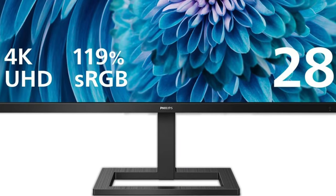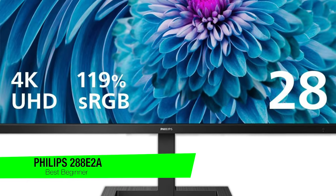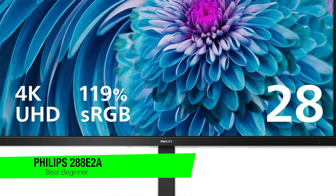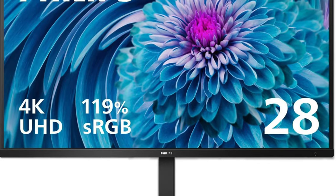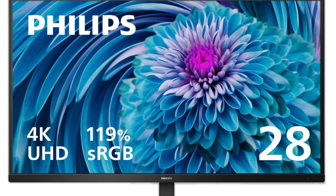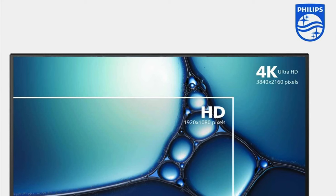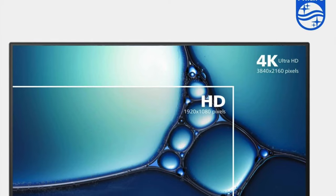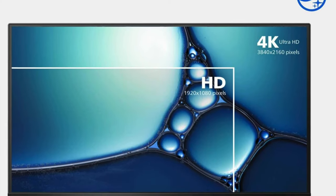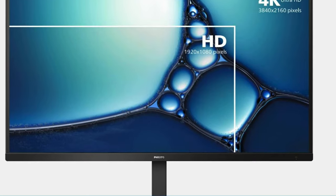The next one on the list is my recommendation for the best for beginners — this is the Philips 288E2A. This is like the middle child of the digital display family, trying so hard to stand out. Philips decided to add an inch to their 4K IPS monitor — size matters, right? It's like they took their popular 28-inch monitor and thought, you know what this needs? Just a smidge more screen — like giving a mouse a cookie, but the cookie is screen real estate.